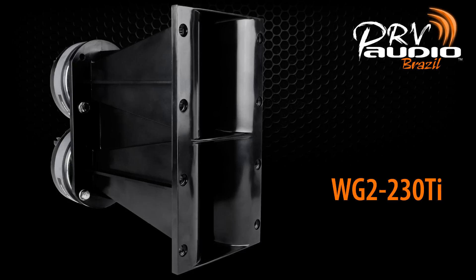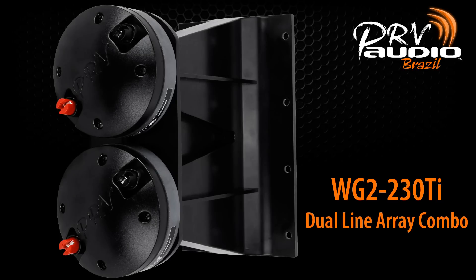Next, we release our first driver and waveguide combo package. The combo comes complete with a dual line array waveguide and D230TI drivers, making this a perfect package for line array cabinet builders.